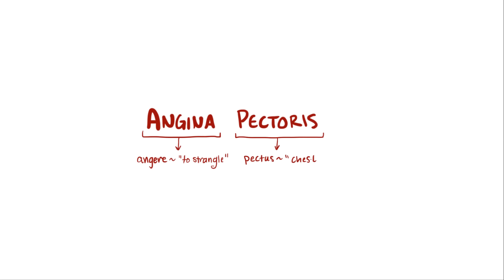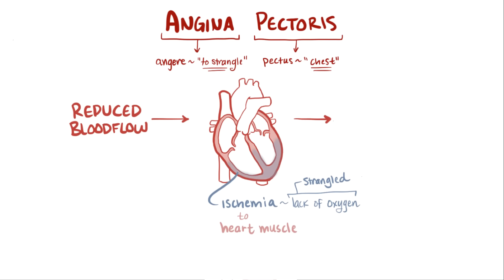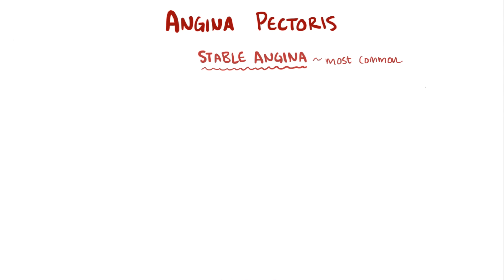Angina comes from the Latin 'angier', which means to strangle, and pectoris comes from 'pectus', meaning chest. So angina pectoris loosely translates to strangling of the chest, which actually makes a lot of sense because angina pectoris is caused by reduced blood flow, which causes ischemia to the heart muscle, or lack of oxygen to the heart — almost like the heart is being strangled — which causes terrible chest pain.